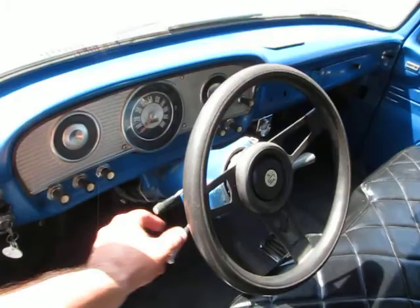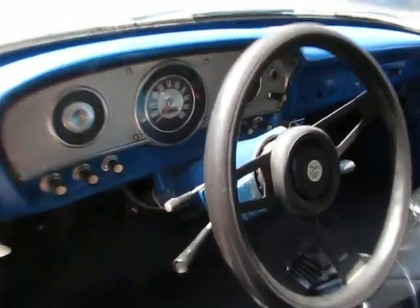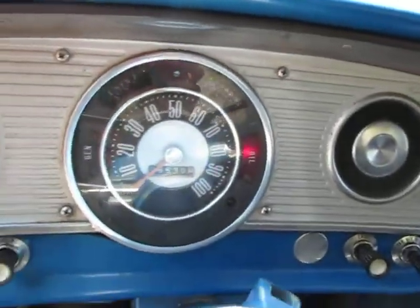Turn signals — I can't remember if the turn signals are working or not. I don't believe they are. That oil light idiot light's working, which is nice.